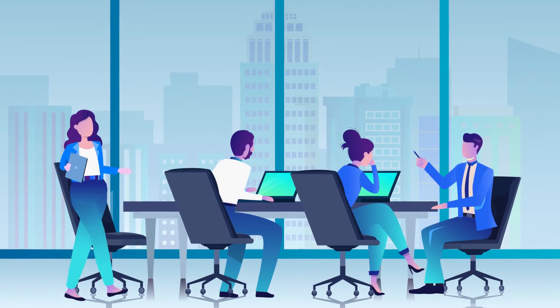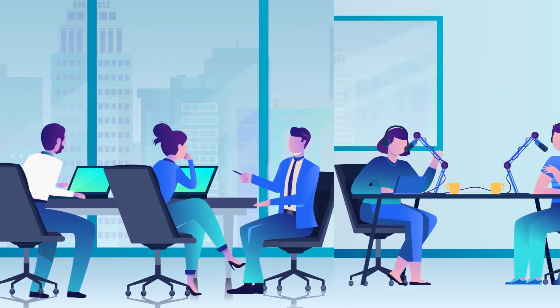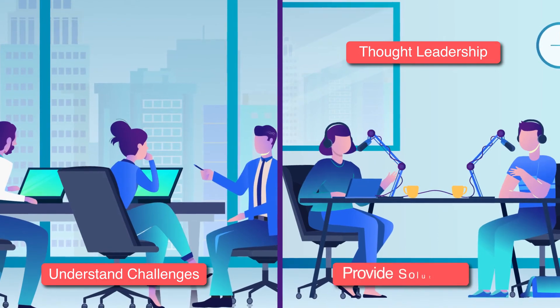And with the help of our specialist editorial team, you can establish your company's thought leadership position in a podcast, show how your company understands the challenges facing labs and how you can provide the solutions.